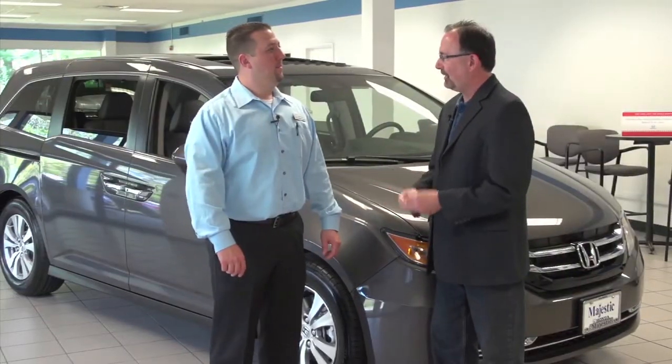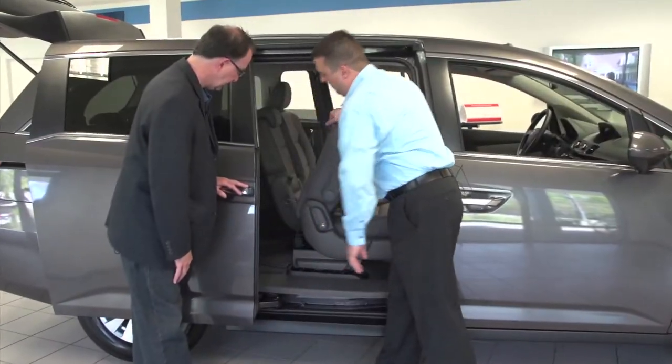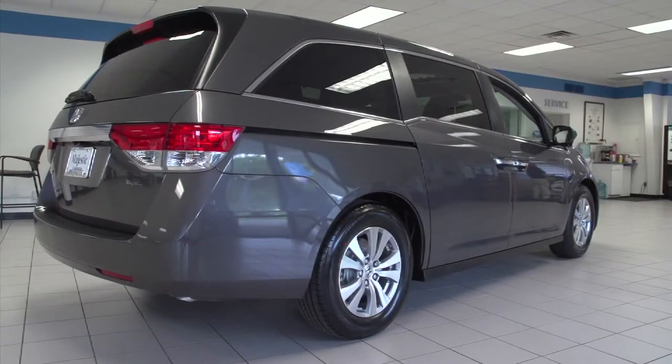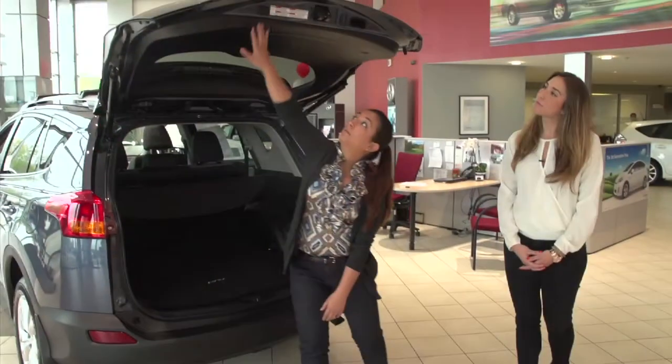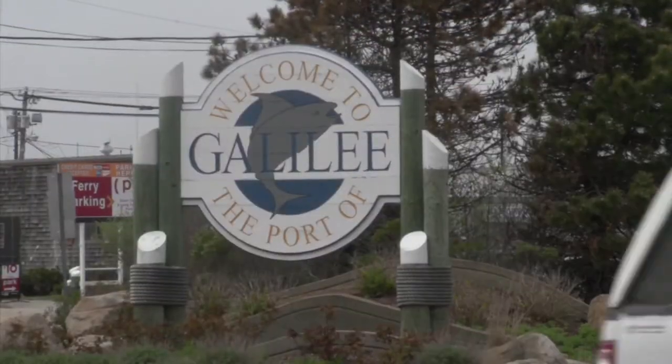Coming up next on Auto Show TV, we'll find out why the Honda Odyssey takes such a big share of the minivan market, plus the dangers and consequences of texting and driving. Also an up-close look at the RAV4 from Colonial Toyota. And Auto Show TV heads to Galilee. It's Memorial Day weekend. That's all ahead on Auto Show TV.